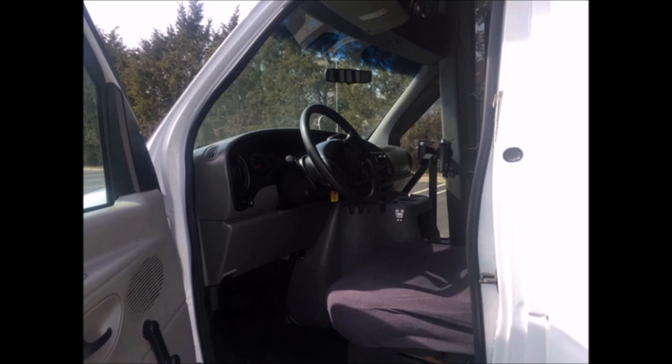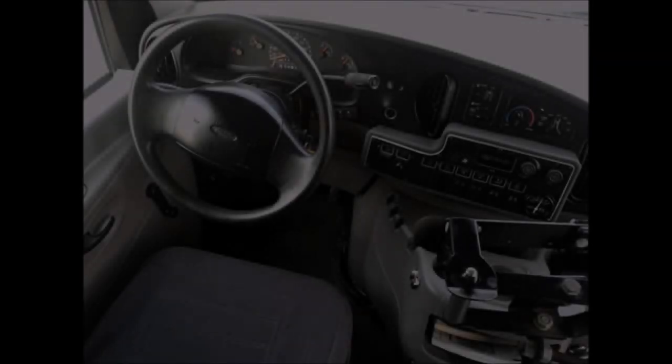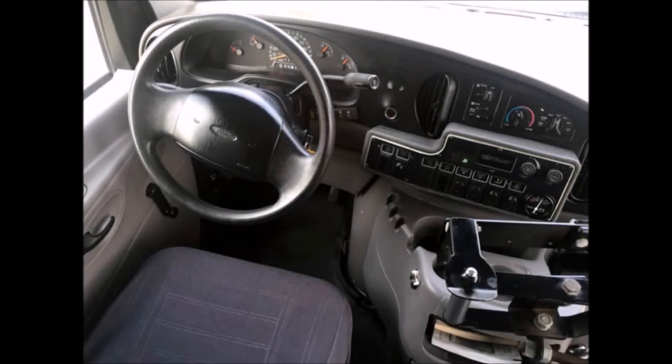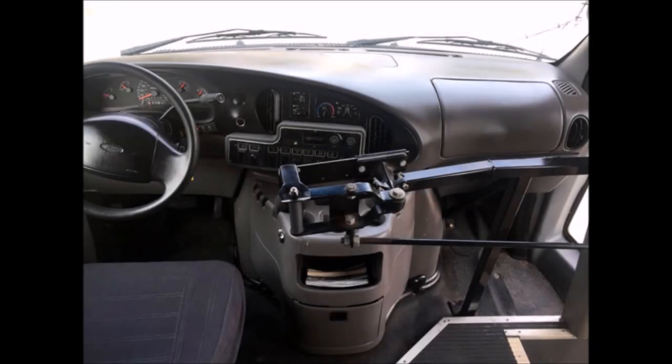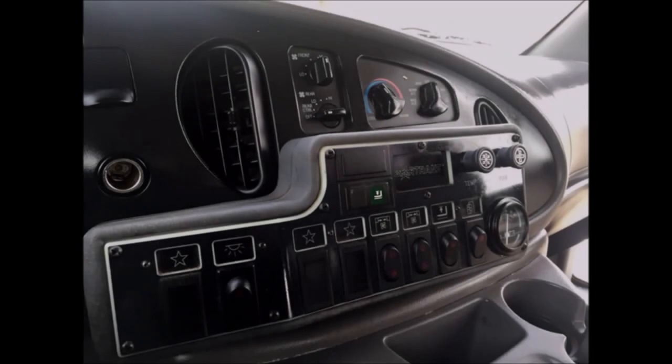The bus has been continuously maintained and has been recently serviced, inspected, and test driven. The gas engine runs flawlessly and the automatic transmission shifts smoothly and without hesitation. It has 99,926 miles on it. All other mechanical functions are in excellent working condition.